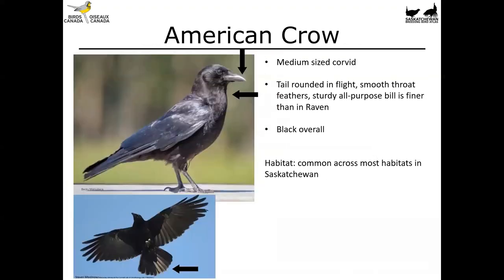Another familiar bird is going to be the American crow. This is another medium-sized corvid. In flight it shows a rounded tail — you're going to want to pay attention to that when comparing to a common raven. It also has smooth throat feathers, another feature to use when comparing to the raven. It's got a sturdy all-purpose bill that's rather fine compared to the raven's. Overall it's a black bird — quite shiny in the right light but not iridescent. It's common across most habitats in Saskatchewan, petering out towards the far north.